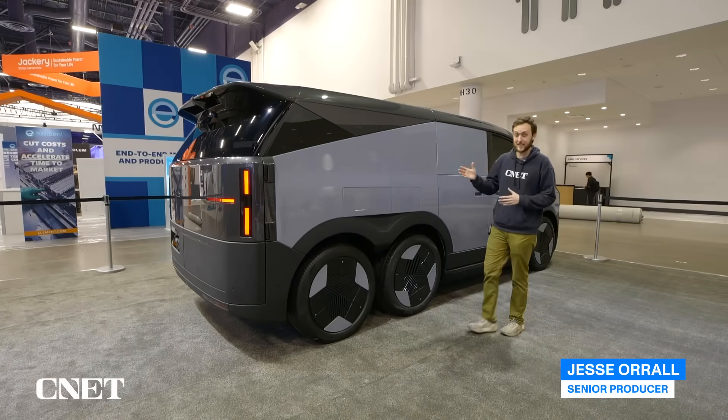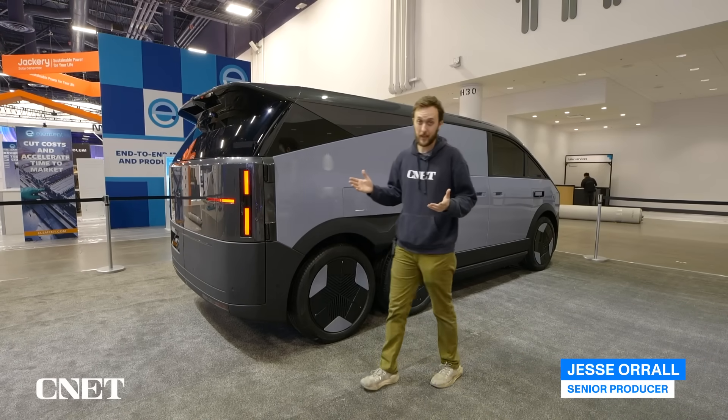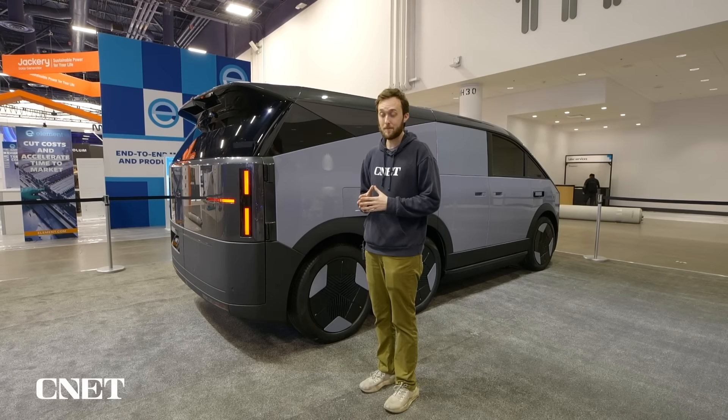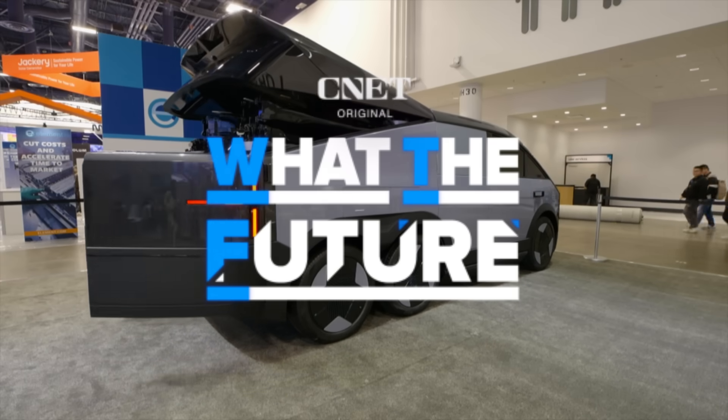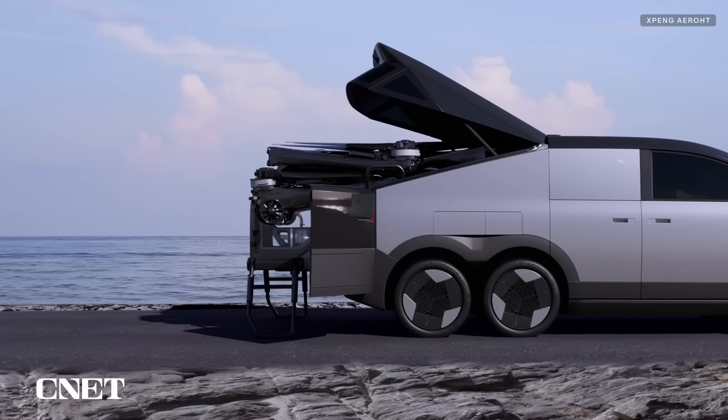This is not your average six-wheel hybrid behemoth car — if such a thing exists. This one has a surprise in the trunk. Have you ever wished you could carry your own personal flying machine in the trunk of your car?